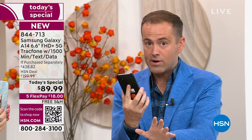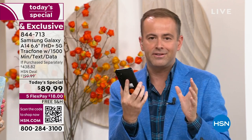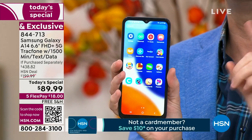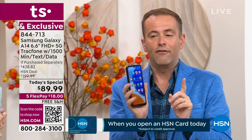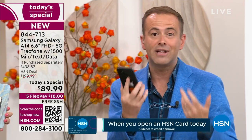If you don't love the coverage, the cell service, the 5G amazing connectivity and speeds, send it back and get a refund of the purchase price. You will lose nothing, but you should try it. If you're walking around with a phone that is older, that isn't fast, that doesn't take great pictures or selfies...